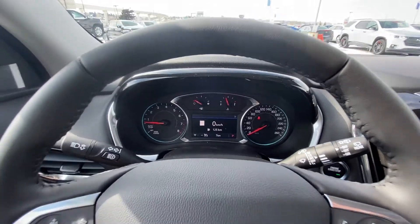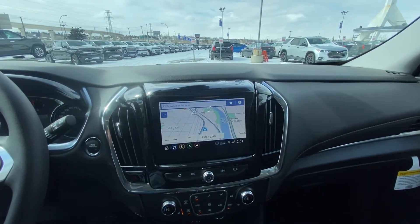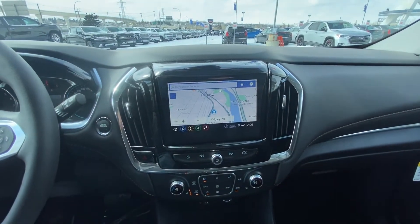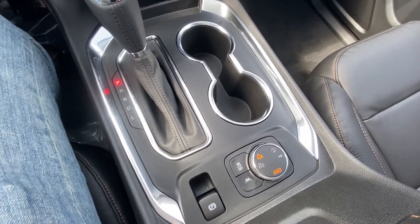We do have only 7 kilometers on the odometer here. Push button start, 8-inch touchscreen nav, audio climate control, as well as your Apple CarPlay. We do have the jet black leather interior, heated front seats with a driver and passenger, and automatic shifter knob.